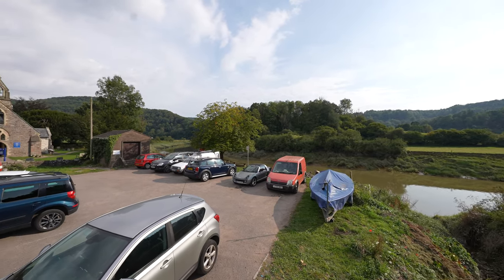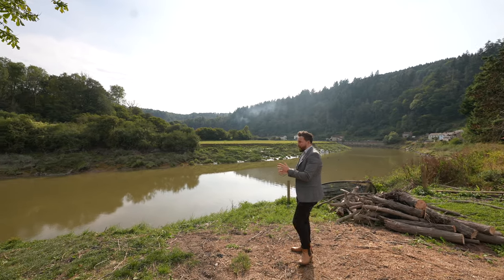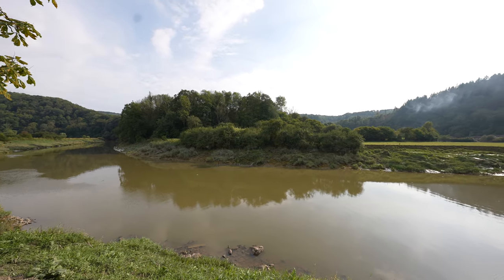What I love most about this property is that you are literally a stone's throw from the River Wye, with a beautiful benched area where you can enjoy some stunning views over the surrounding scenery.